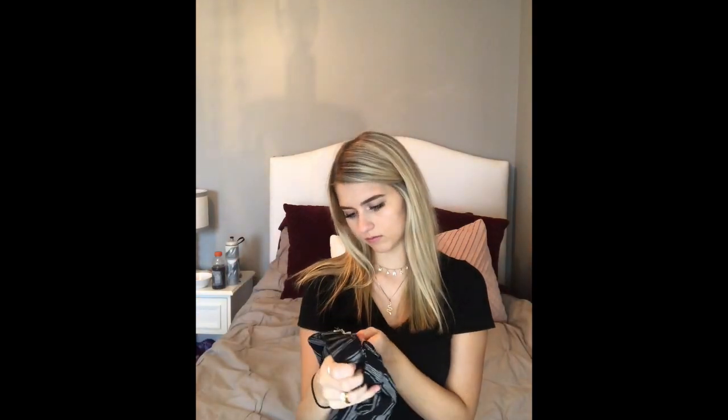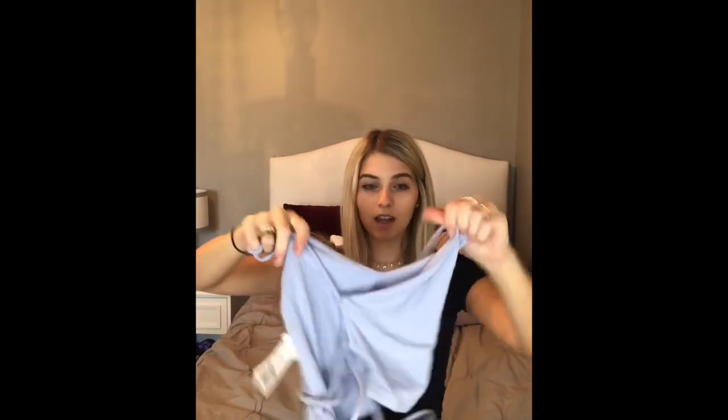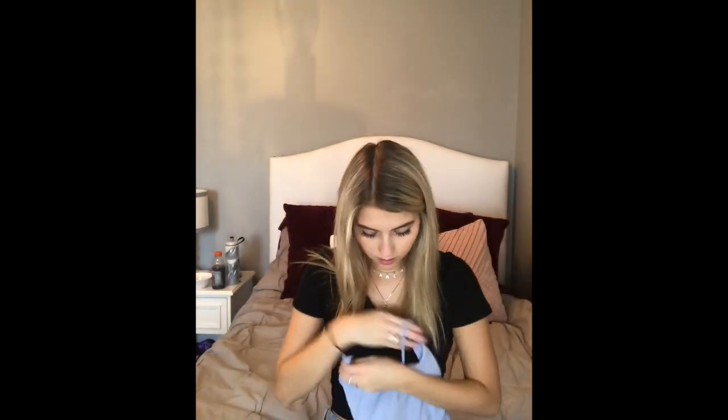I have another pair of comfy shorts — I think these are from Tilly's, pretty sure. And then I paired them with this periwinkle lilac-y top from Garage. My favorite part is the back — it's all crisscross. This top is super soft too, so it's another very comfy outfit.